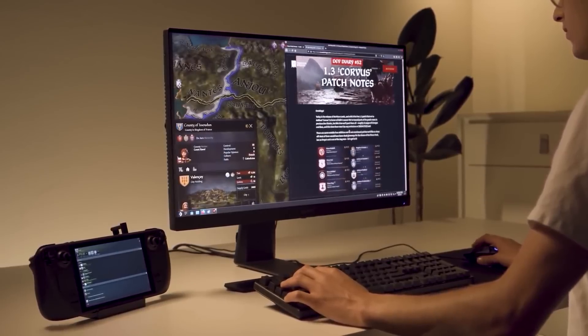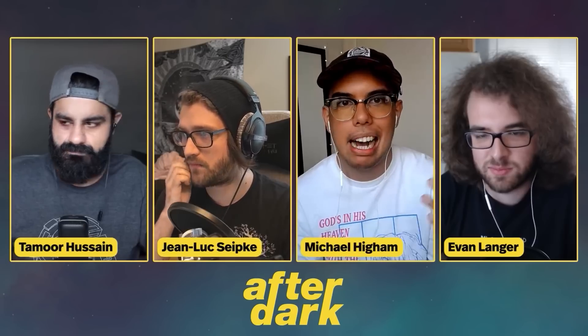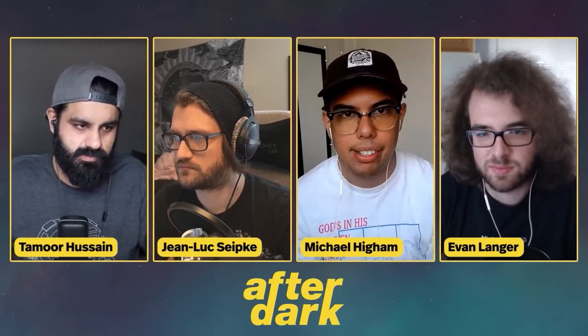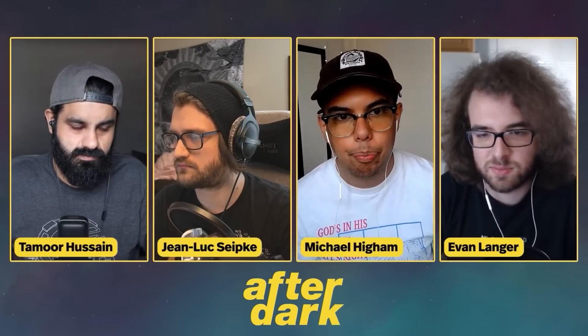The Steam Deck drops this month and we'll be covering its launch as soon as we get our hands on one. Still not sure if the Steam Deck is right for you? Check out this breakout from the GameSpot After Dark podcast, where that very topic is discussed. The full episode will be linked in the description.